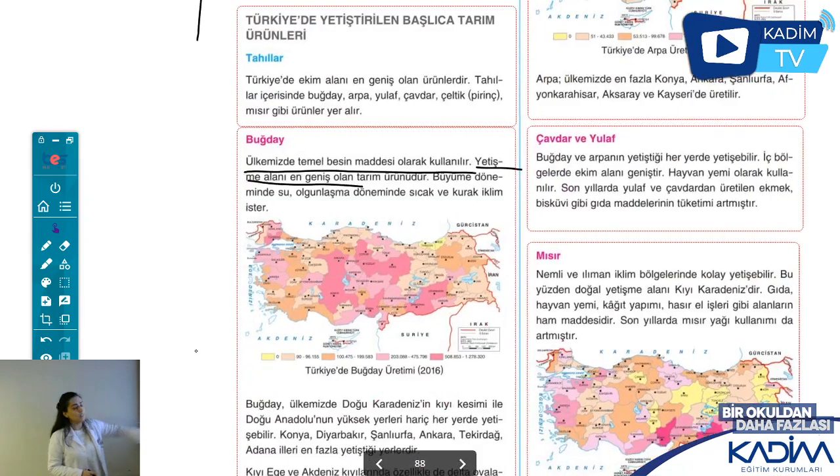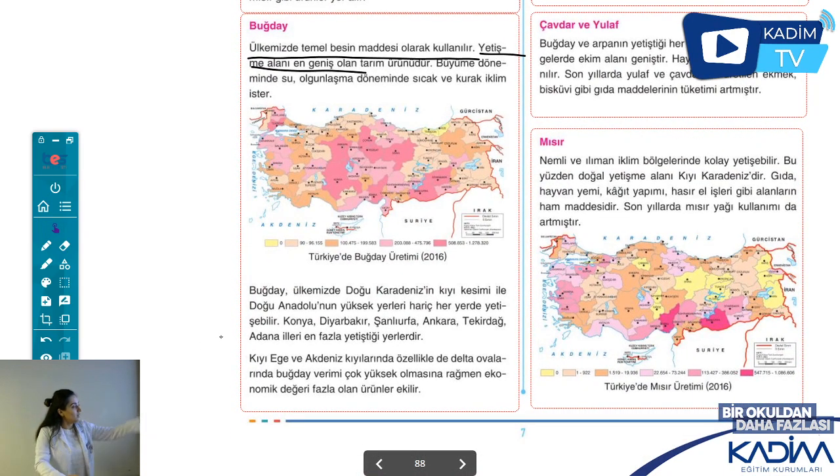Buğday ne ister? Büyüme döneminde su ister, olgunlaşma döneminde ise kuraklık ister. Bu sebeple kurak bölgelerde buğday daha fazla yetişiyor, ama su imkânı olması gerekiyor. Ülkemizde Doğu Karadeniz ve Doğu Anadolu'nun bazı yerleri hariç çoğu yerde buğday yetişir. Karadeniz kıyısında (Trabzon, Rize) yetişmiyor; Akdeniz iklim bölgesinde de az yetiştiriliyor çünkü orada ekonomik değeri daha yüksek ürünler, turunçgiller yetiştiriliyor.